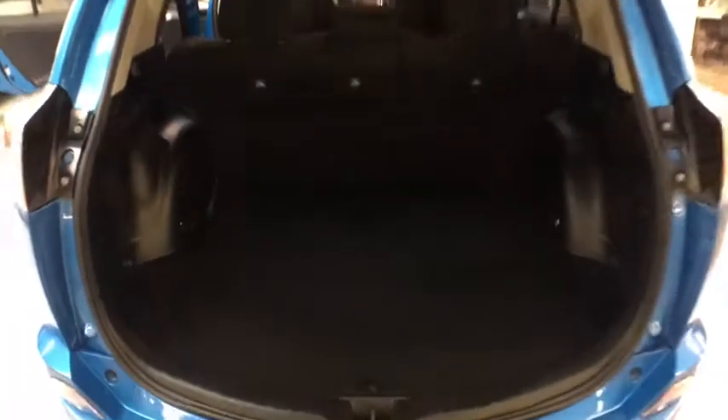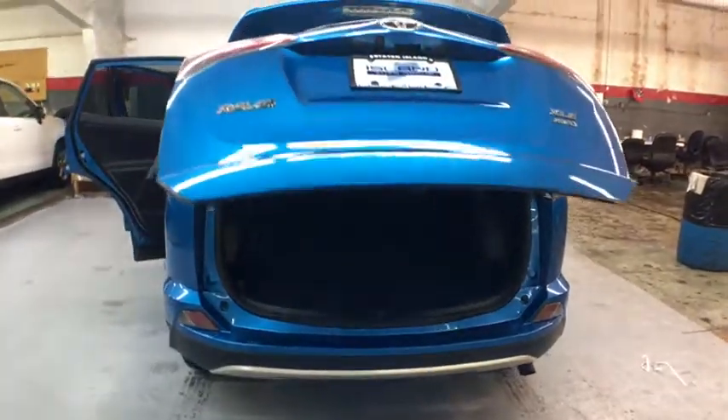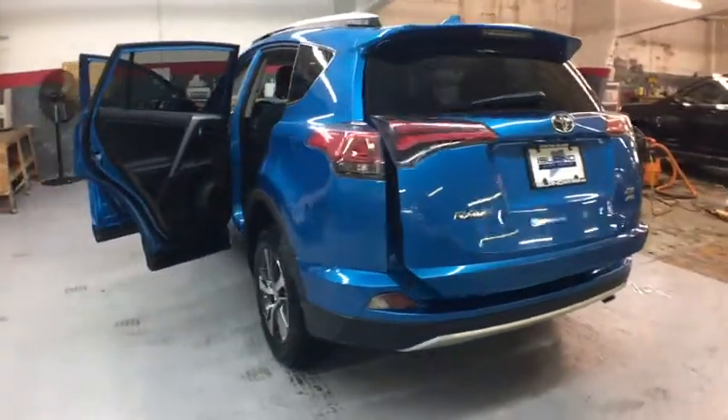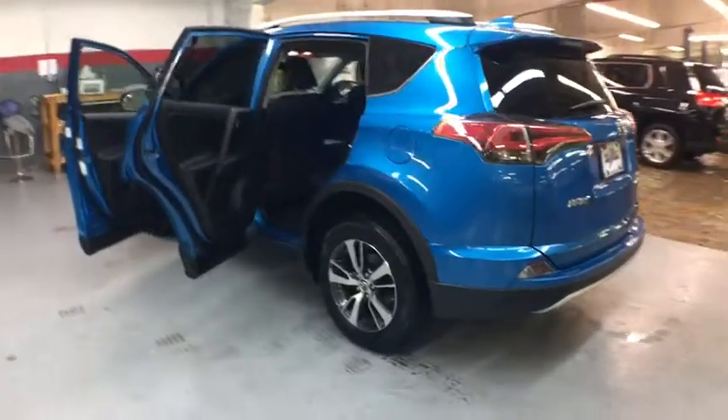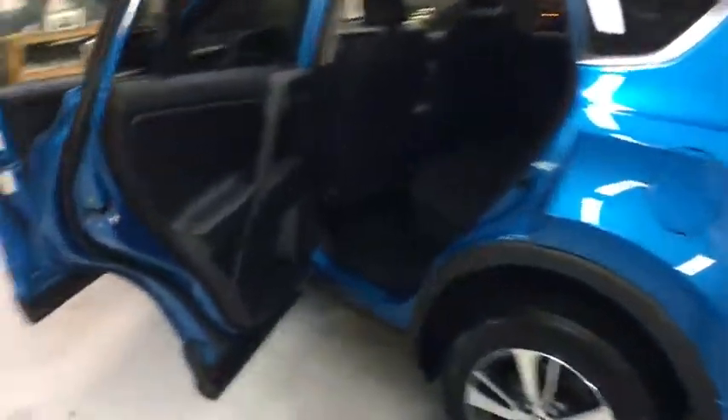Keyless entry, leather-wrapped steering wheel, clock, electronic stability control, trip computer, fog lights, outside temperature gauge, tachometer, day and night rearview mirror, steering wheel controls, body color door handles, engine immobilizer, tinted glass, low tire pressure warning, four-piece floor mat set.